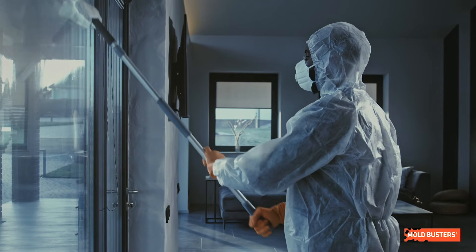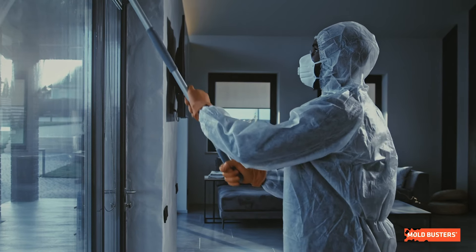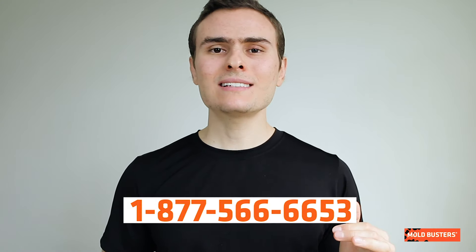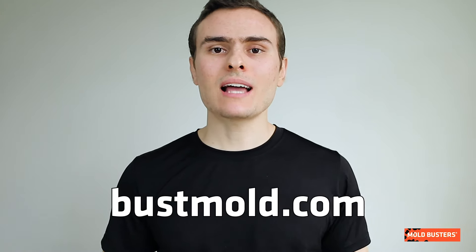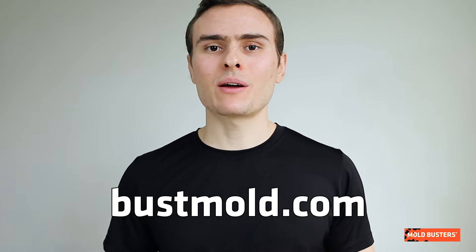Getting rid of Basidio spores is a staple of maintaining a healthy indoor environment. If you ever suspect mold of this type in your home, do not hesitate to call Moldbusters right away. Visit our website to know more about this and other types of mold, and subscribe to our channel.